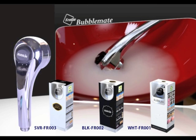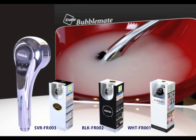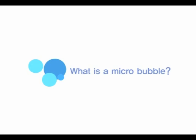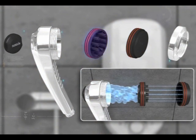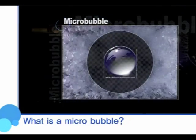Operate the product by turning the handle to shower and check that micro-bubbles appear. A micro-bubble is an eco-friendly energy resource made of pure water and air. It is a fine bubble smaller than 50 micrometers.